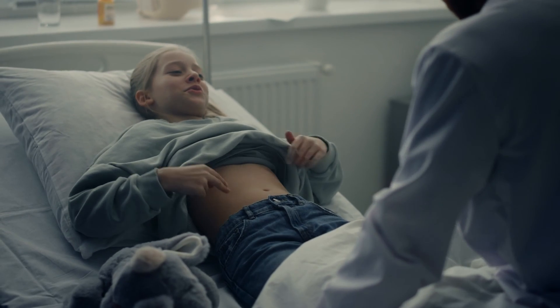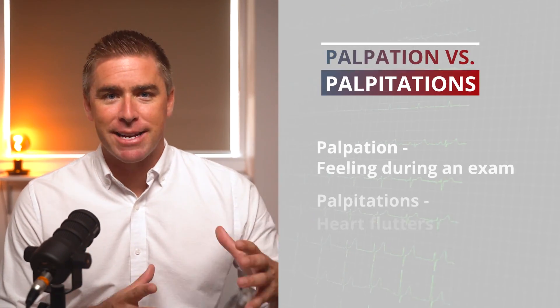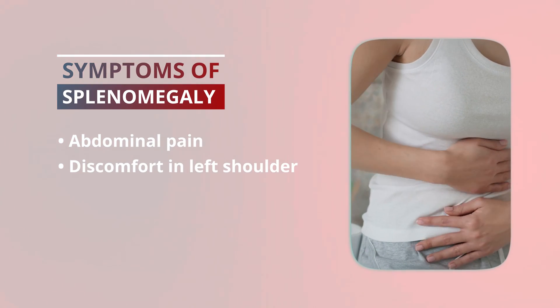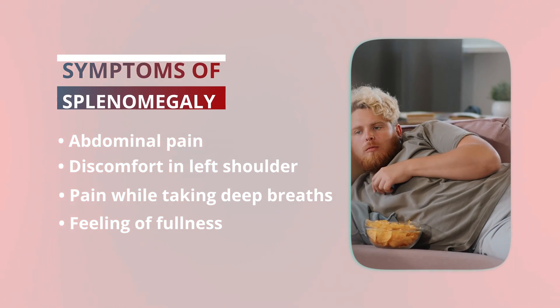When you go to the doctor and they're pressing around your upper abdomen, one of the things they're feeling for is an enlarged spleen. This is called palpating — not to be confused with palpitations. Heart palpitations are described as fluttering in the heart, but palpating is a method of feeling with the hands during a medical exam. It's pretty rare for a doctor to easily find the spleen, but if they palpate it well below the ribcage, that could be a sign that something is wrong. The most common symptom is abdominal pain or discomfort in your left shoulder, especially when taking a deep breath. You may also notice that you feel full after eating a small meal.